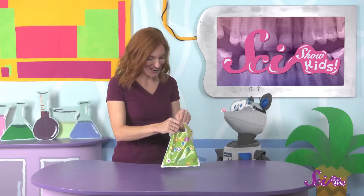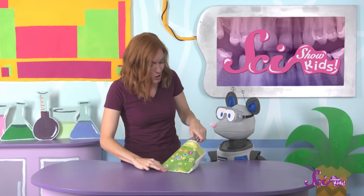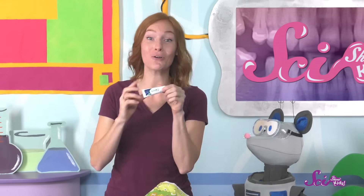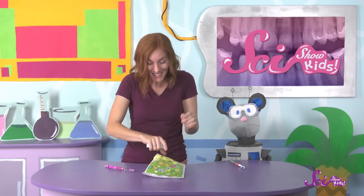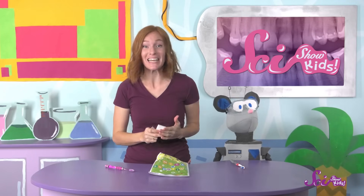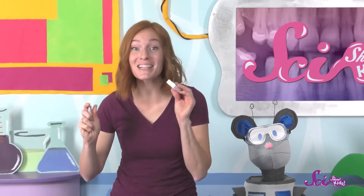Hey Squeaks, check out what I got at the dentist! She gave me two toothbrushes, one for you and one for me! She gave me some toothpaste, too — it's bubblegum flavored! And some floss! We got everything we need to keep our teeth clean! That's the dentist's job — to make sure our teeth are healthy and help us keep them clean!